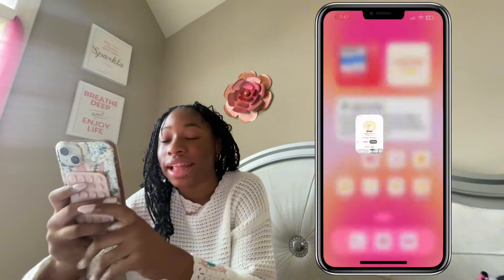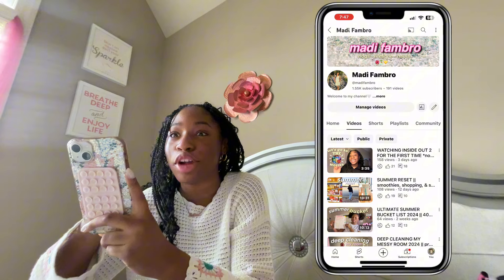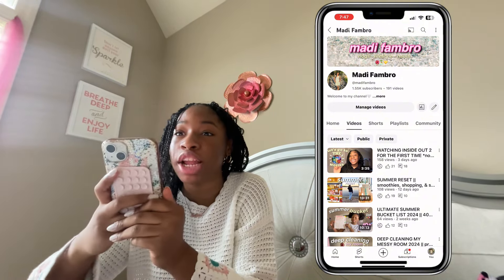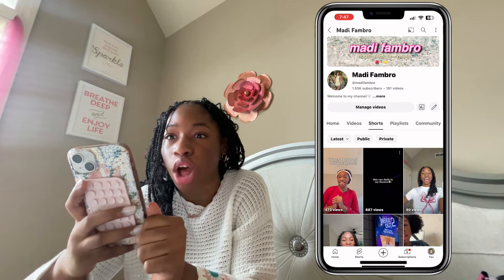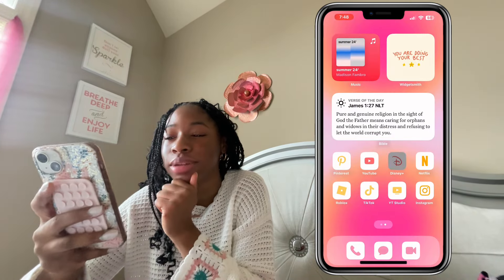Next we have YouTube — that's what you're watching right now. This is my channel; if you aren't subscribed, definitely go subscribe. I want to try and hit 5K by the end of the year, which is honestly a huge goal, but I'm committed. If I don't hit it, I just want consistent growth.